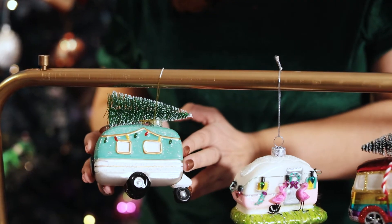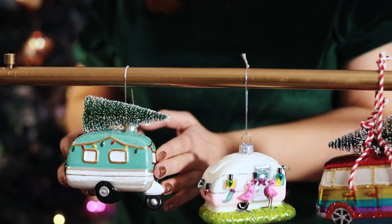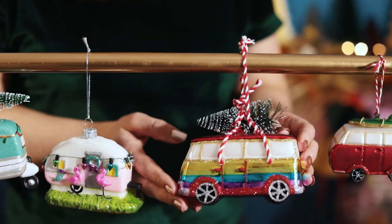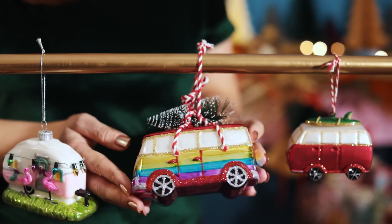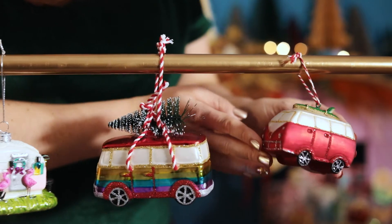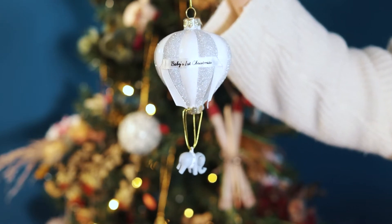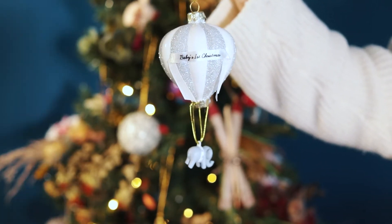Since the launch of our first campervans within our Christmas collection they have always continued to grow in popularity. So this season we have launched four new options: the fun colourways with the mint green and the pink with the flamingos on the front — it's really sweet and fun — the rainbow option, and the traditional with the little surfboard on top. This glass hot air balloon is a great addition for any new parents to add to their tree for the baby's first Christmas.